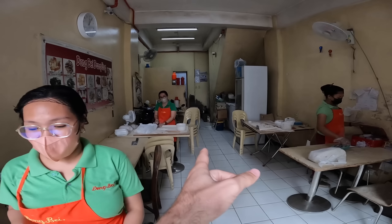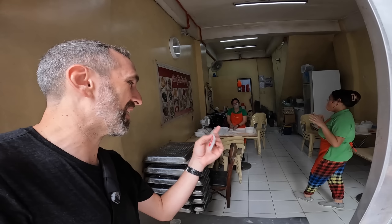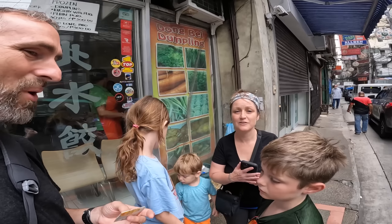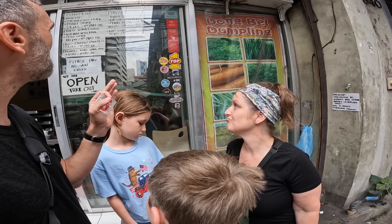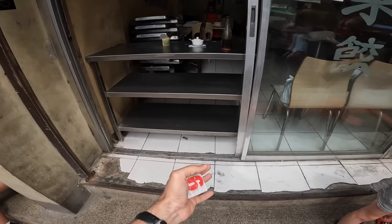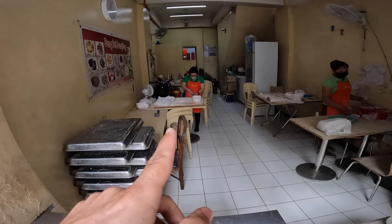They're making the dumplings fresh — you can see the lady chopping them back there. I assume they boil them in the back. Just within a minute, our order is up. We have soy sauce, vinegar, and garlic as the dipping sauce, plus a little chili oil on the side. There's no tables — it's all sidewalk eating in front of the window.